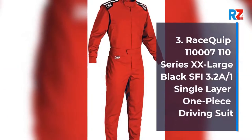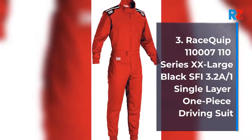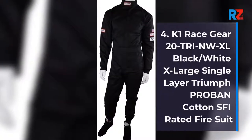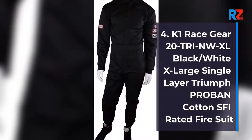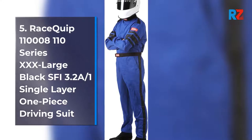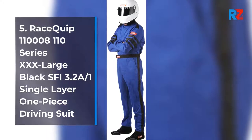3. RaceQuip 110 017 110 Series Extra Extra Large Black SFI 3.2 A-1 Single Layer One Piece Driving Suit. 4. K1 RaceGear 20 TRI NW XL Black Slash White Extra Large Single Layer Triumph Pro Band Cotton SFI Rated Fire Suit. 5. RaceQuip 110 08 110 Series Extra Extra Extra Extra Large Black SFI 3.2 A-1 Single Layer One Piece Driving Suit.